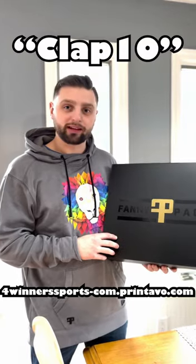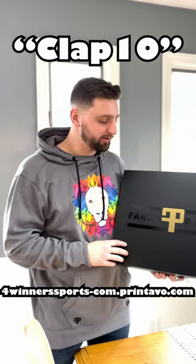Thank you Bayden Pack for sending me this awesome care package. Be sure to check out their new website down below. Use code CLAP10 at checkout for 10% off. See you guys soon.